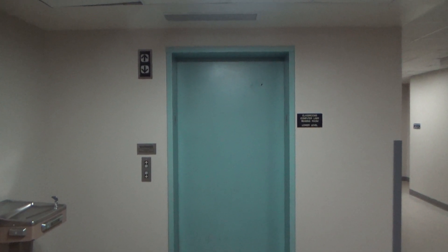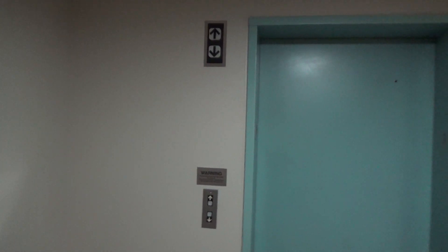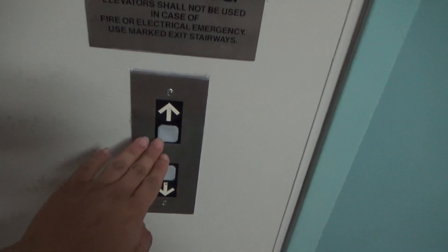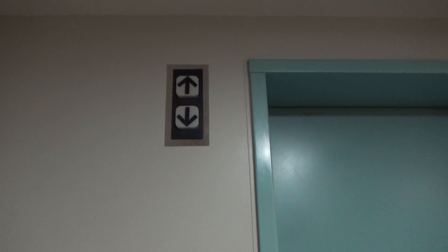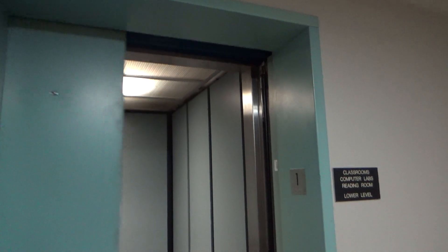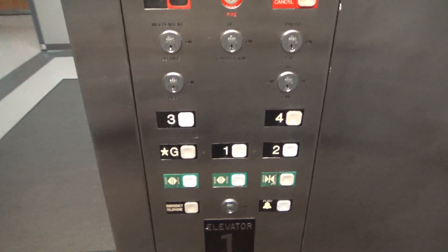This is elevator number one at the Animal Science and Agricultural Engineering Building at the University of Maryland. It's a Dover Impulse — not just any Dover Impulse. It's a custom Impulse.